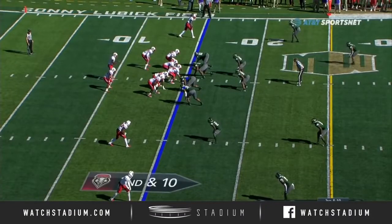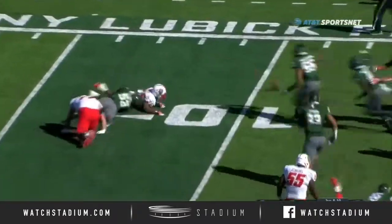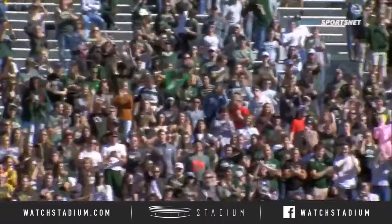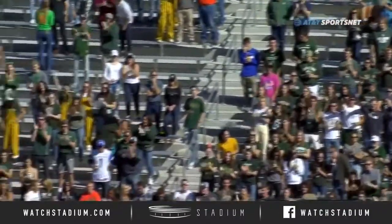Coming off the left edge right here, they're going to keep it on the ground — there's going to be a bigger loss. The ball comes out. Colorado State recovers before it went out of bounds. What a huge play by the defense for the Rams.